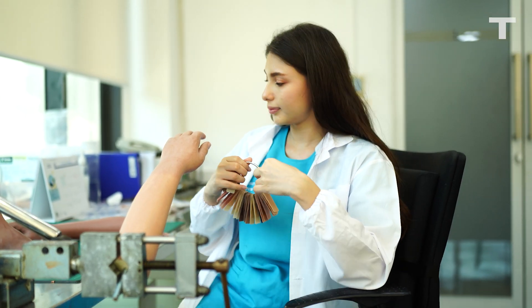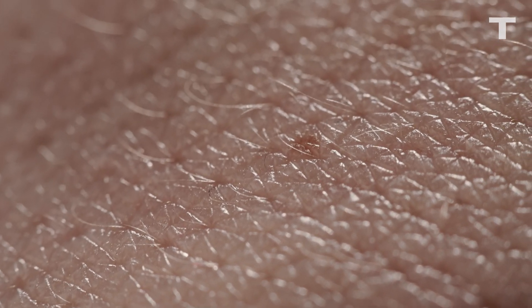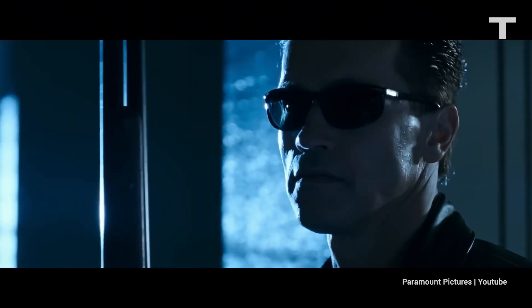Artificial skin, made in a lab from living cells, isn't new. It's already soft to the touch and can actually heal itself. But until now, attaching living tissue to a robotic undercarriage has been the stuff of sci-fi fever dreams.